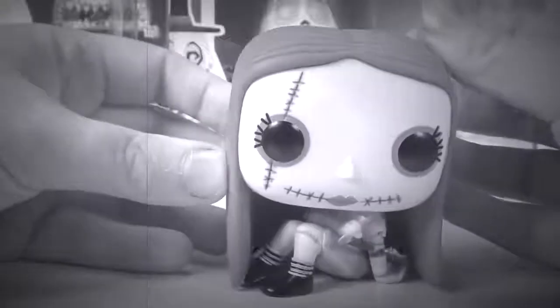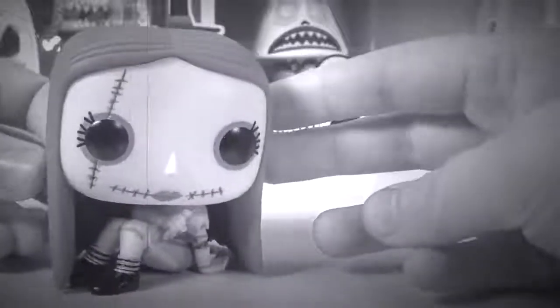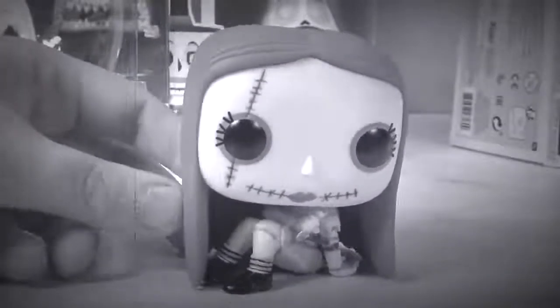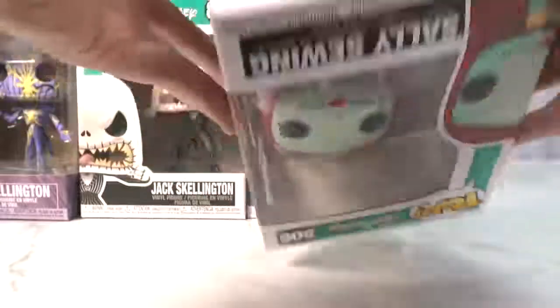Has anybody seen Jack? I hope Oogie Boogie didn't get him. I hope Dr. Finkelstein is still sleeping from all that frog warts I gave him. Maybe I'll just go check on Jack and see what's going on down in the city. Let's put Sally back inside her box.